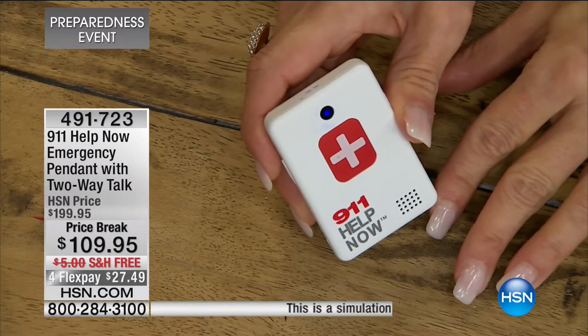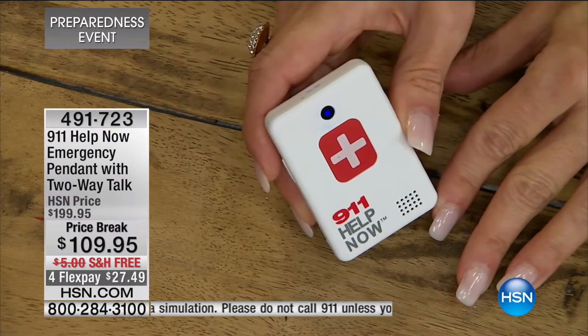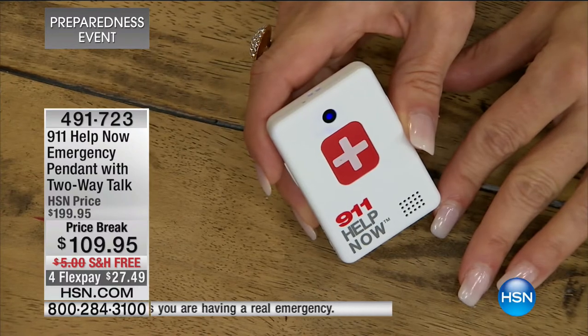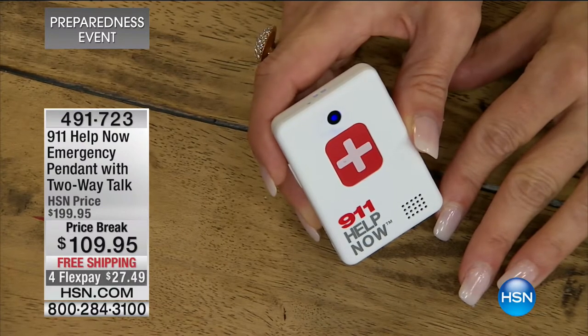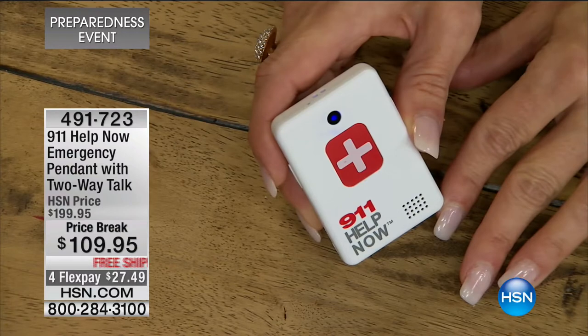The next voice that you're going to hear is not a call center - it's directly to 911. [Simulation: '911, what's your emergency?' - 'This is a simulation. Can you hear me?' - 'I sure can.' - 'Thank you.' - 'You're welcome. Take care.'] Did you hear what just happened? Directly to 911. They could hear me. I could hear them. We could describe a situation, we could describe an emergency.